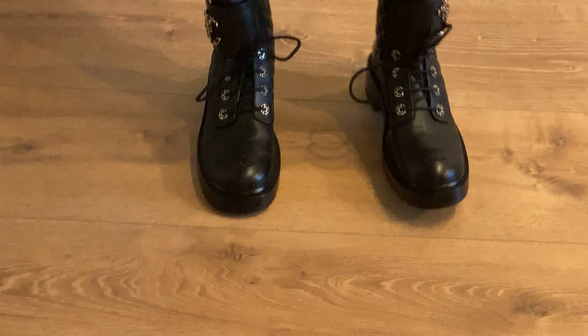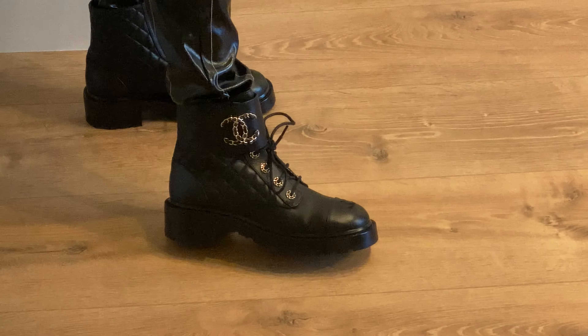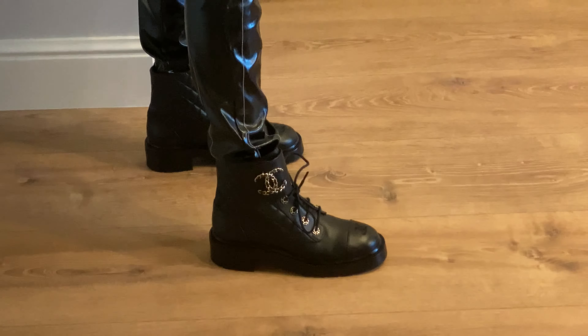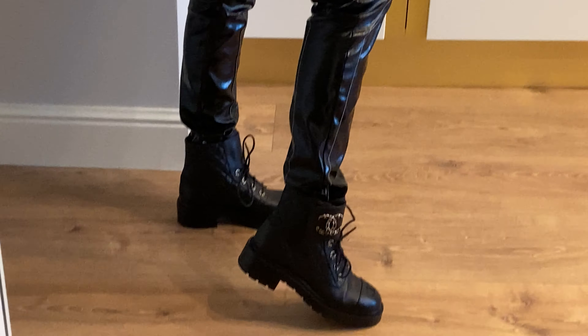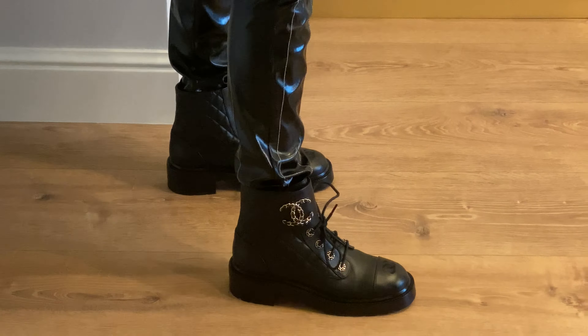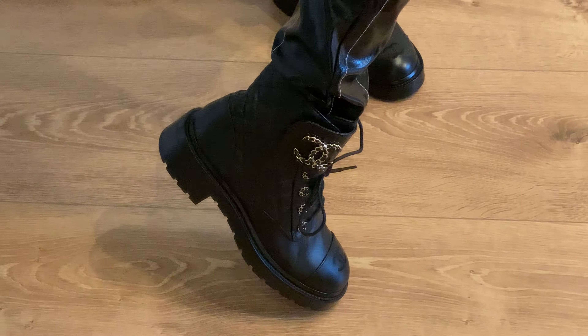They fit perfectly. This is a size 40.5 and my foot doesn't look big in them, which is great — I hate when my foot looks big in shoes. The front is a little bit wider but that doesn't bother me at all. They are so beautiful. I can definitely say that they fit true to size.